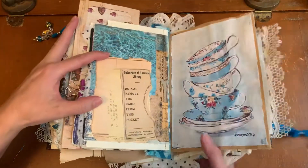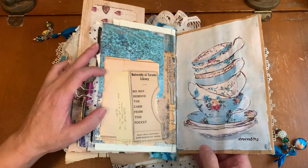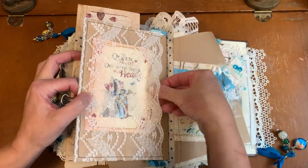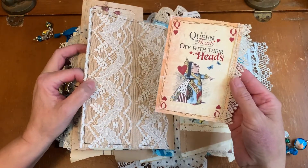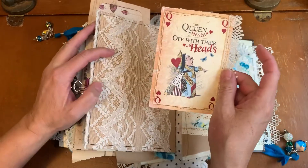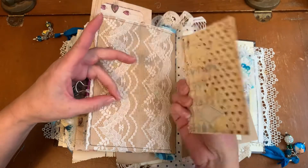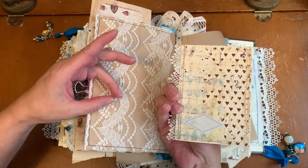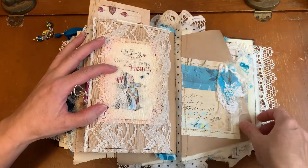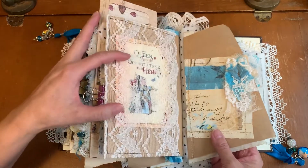And we're getting near the end. Tea cups — why? Because Alice had a tea party on the back of the paper bag. And we have a printable from Pinterest — it doesn't say where it's from, but I just love this Queen of Hearts image. I have heart lace, and Stephanie's printables on the back. Beautiful layered page — craft, Stephanie's printables, and the beautiful snippets.